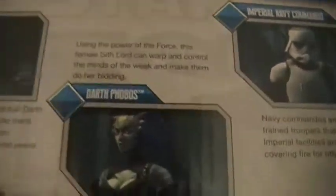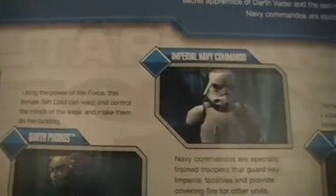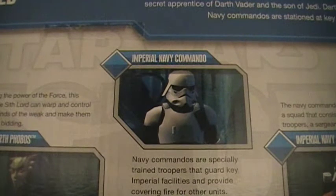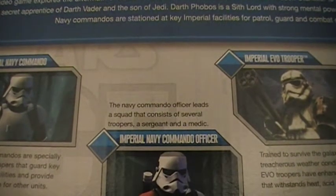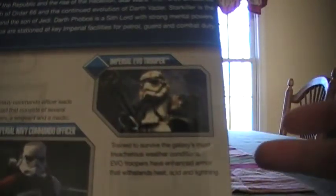Using the power of the Force, this female Sith Lord can warp and control the minds of the weak and make them do her bidding — very intimidating. Imperial Navy Commando: Navy Commandos are specially trained troopers that guard key Imperial facilities and provide covering fire for other units. The Navy Commando Officer, or Commander, leads a squad that consists of several troopers, a sergeant, and a medic.